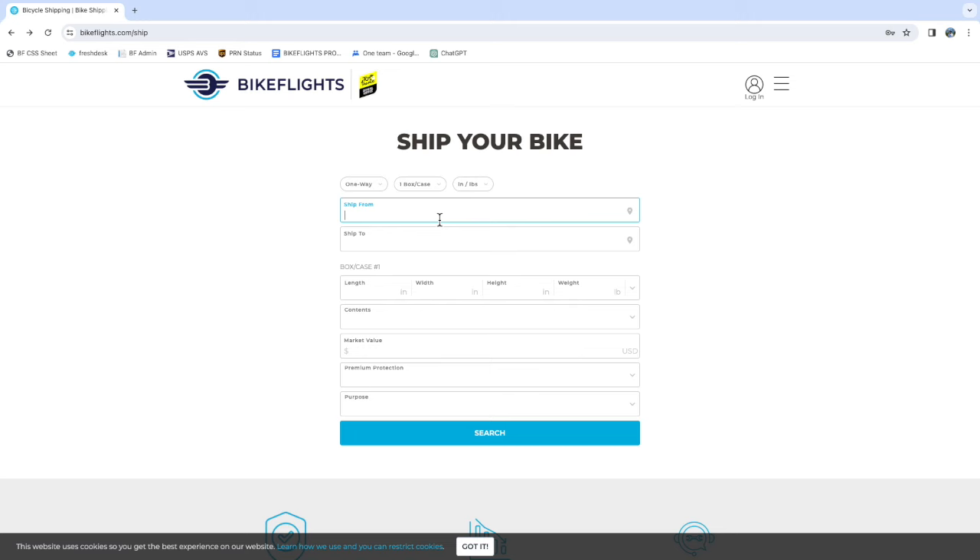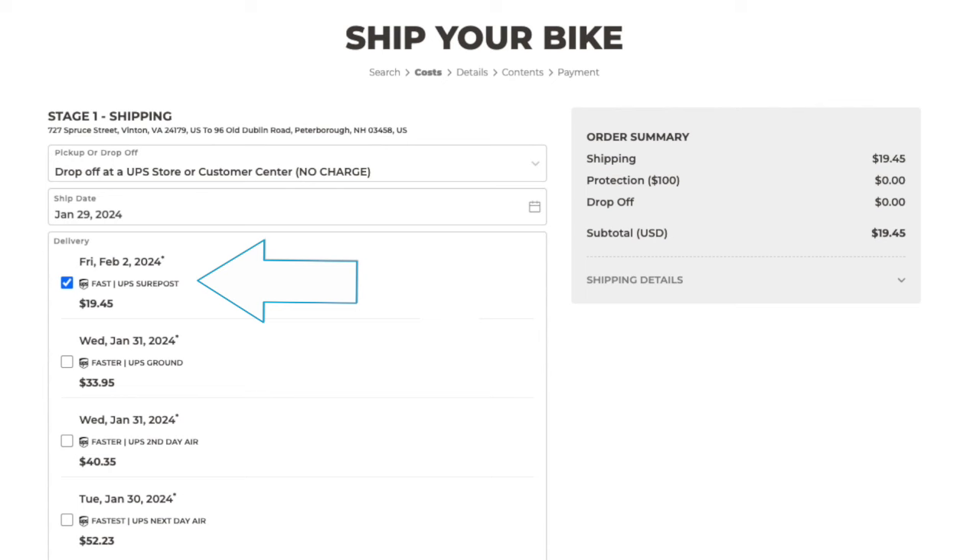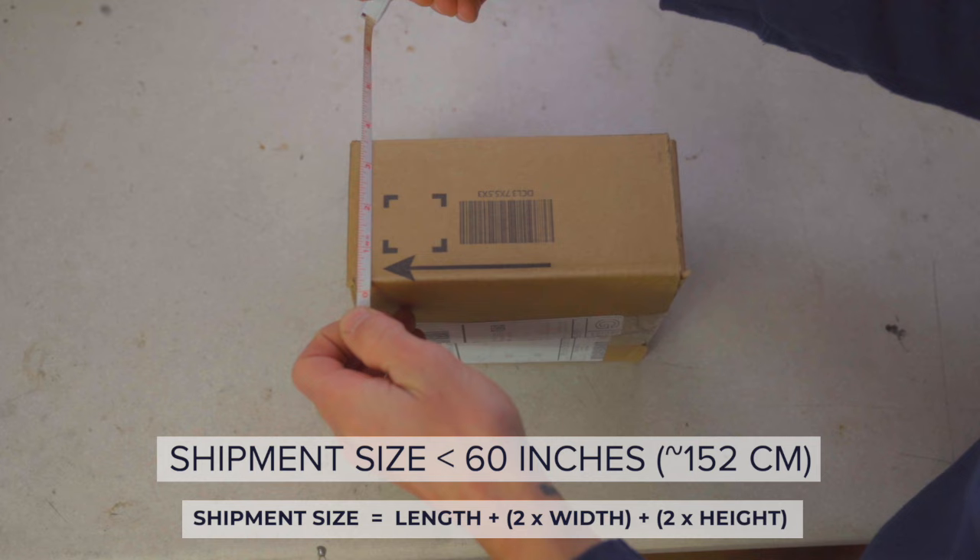And it still comes with tracking. Here's how it works: while going through the shipment booking process at bikeflights.com, the option to ship via UPS SurePost will show up if your package meets the following criteria. The shipment size must be less than 60 girth inches or 152 centimeters, and the shipment must weigh less than 10 pounds or about 5 kilograms.